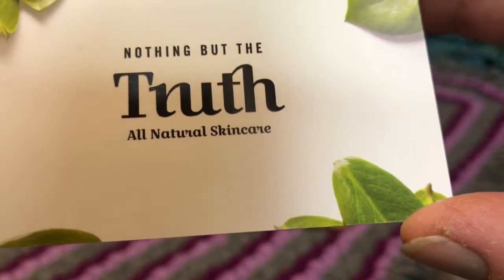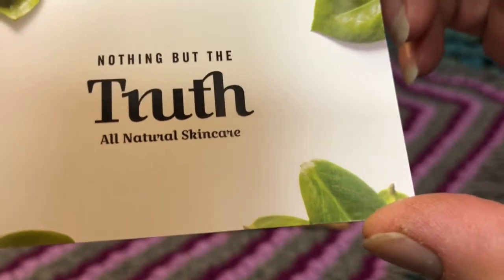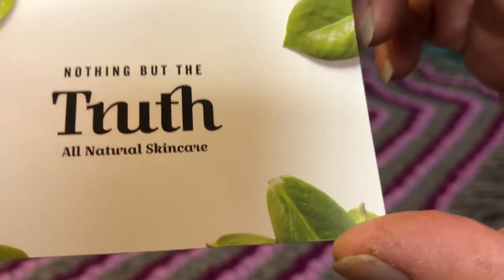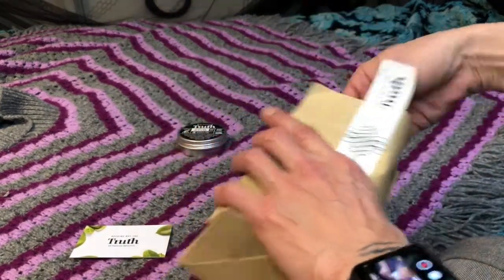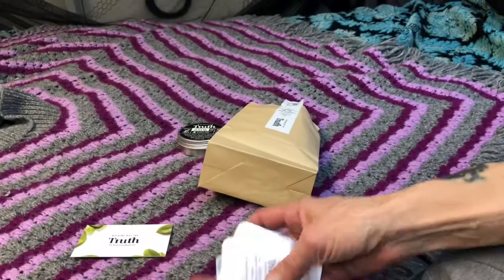So I got this — my sample pack arrived from this little Australian indie company that I wanted to try out, and I'm going to check their stuff out and do a review. In the sample pack, it's quite exciting — there's a whole bunch of stuff.